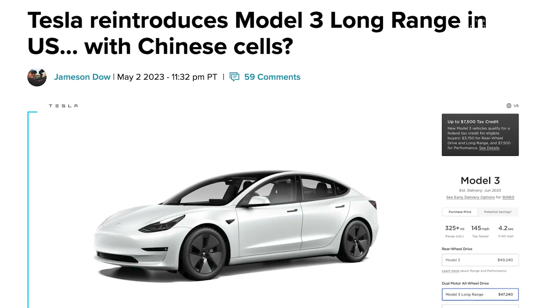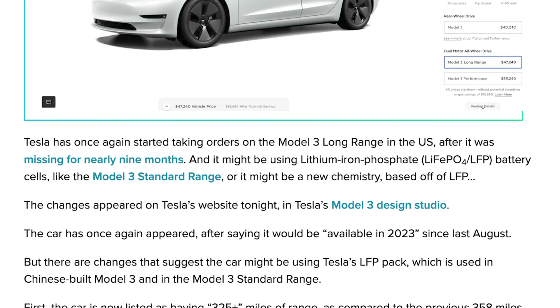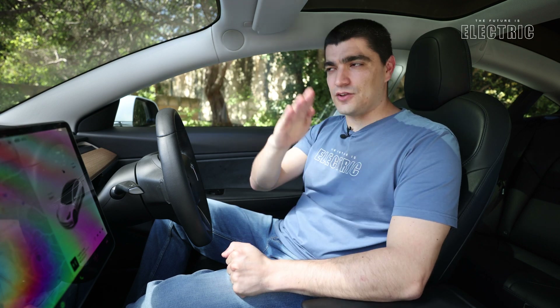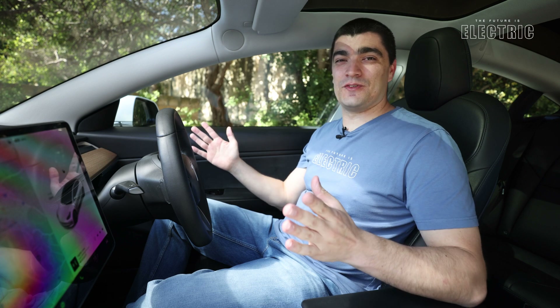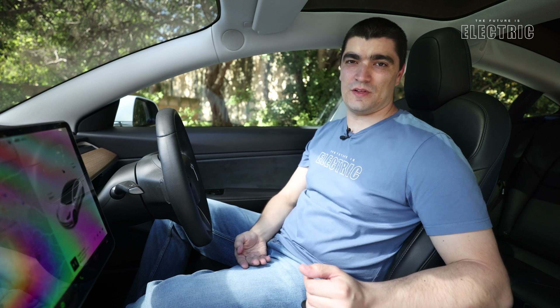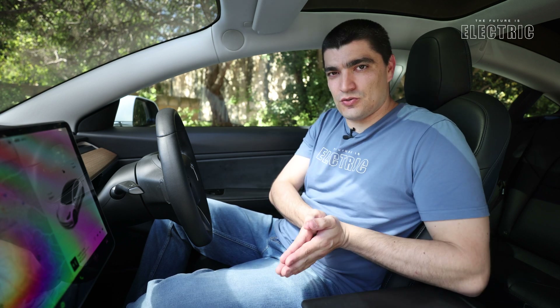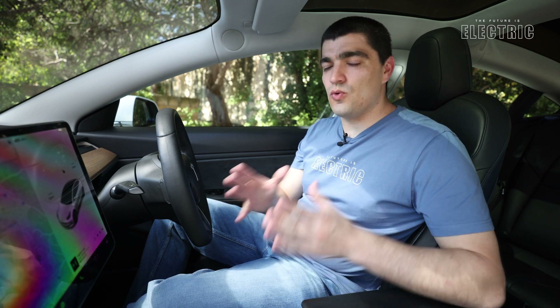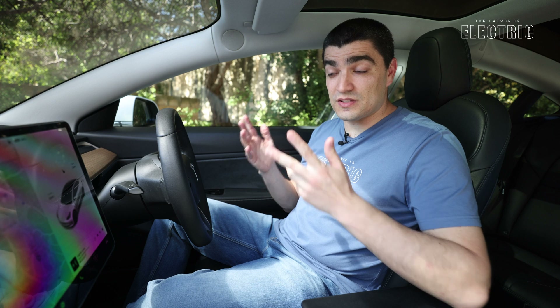Longer cycle life: an LFP cell gives between 3,000 and 10,000 charge cycles. That means you're charging and discharging the car 3,000 to 10,000 times and after all those cycles the battery will still be very healthy and still giving good performance. LFP are also cheaper to produce because they have no cobalt or nickel, for which prices have really skyrocketed recently due to demand. And there is also the humanitarian issue with the mining of cobalt, which is thus being addressed with LFP battery cells.